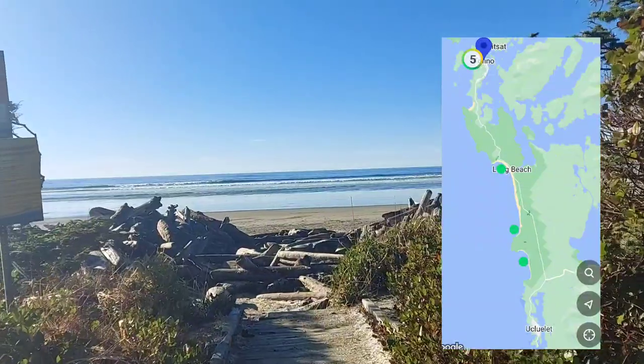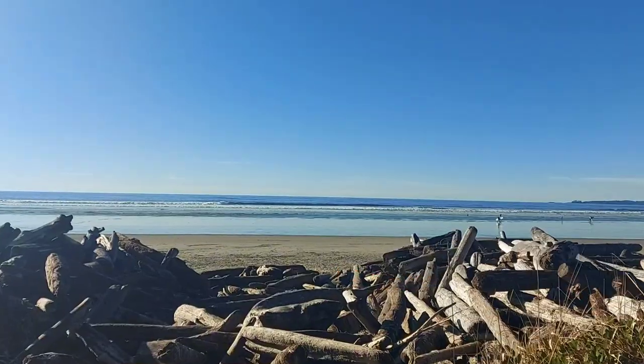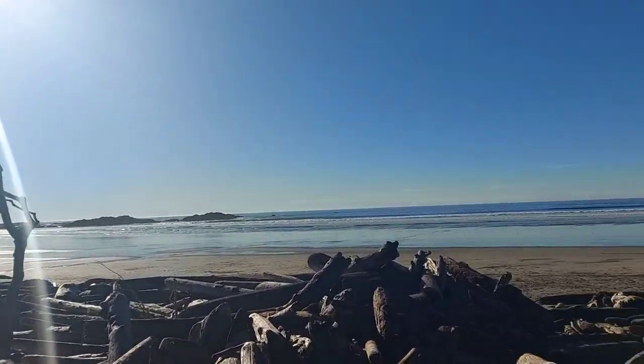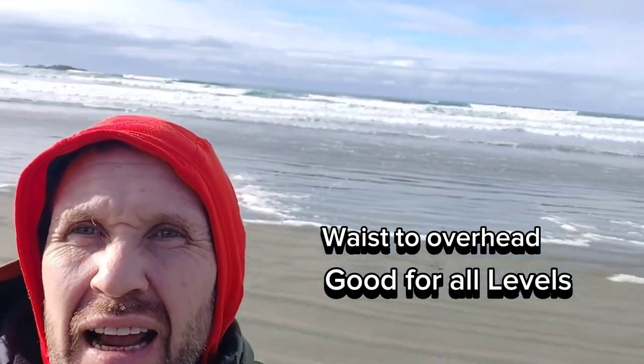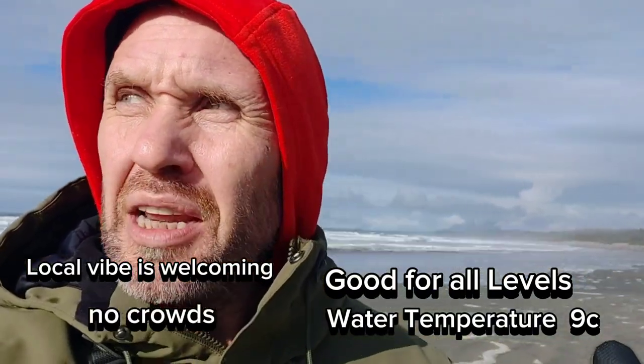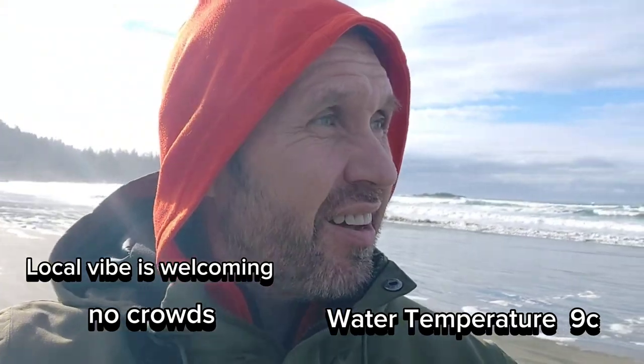Day two, we surfed Wiccanish Beach. It's like nobody out here — maybe four surfers. Today it's about head height, with about two people out. It's nice and quiet — just you and the ocean at Wiccanish Beach. There are so many great beach breaks all the way along the beach to choose from. It's one of my favorite beaches — not only is it beautiful, it's very remote. Nobody comes to this one. It's a sandy bottom and it's great for all levels.